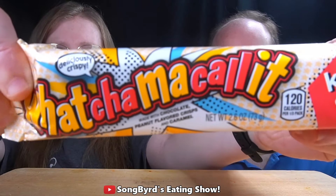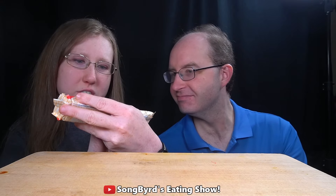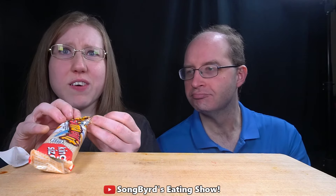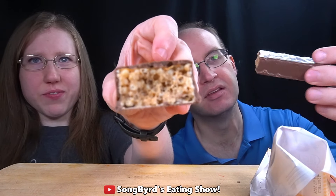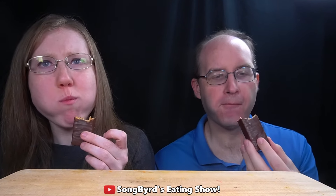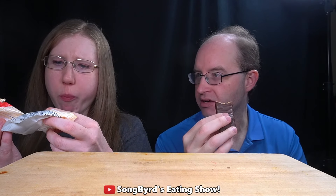So the first one we're going to do is the Whatchamacallit. It says made with chocolate, peanut flavored crisp, and caramel. Kind of sounds like a Snickers bar but we'll have to find out. This is what it looks like. That's very crunchy — you get the feeling of a chocolate dipped rice crispy.